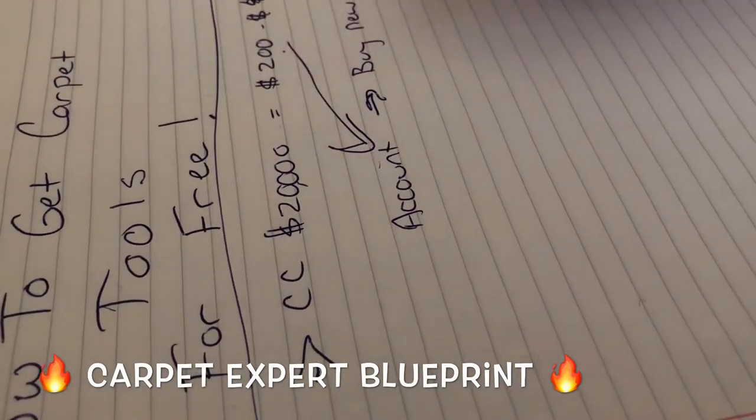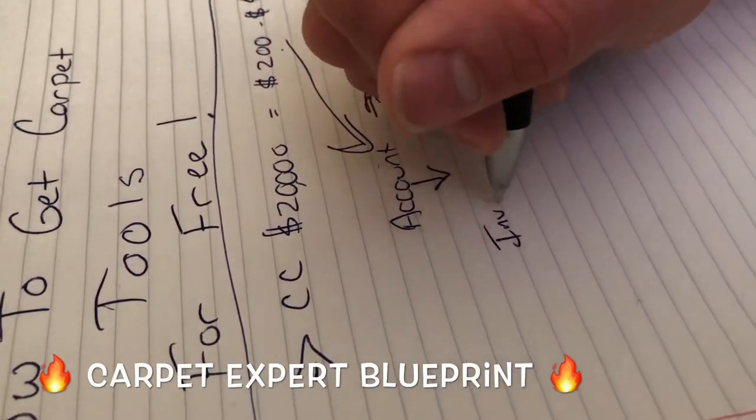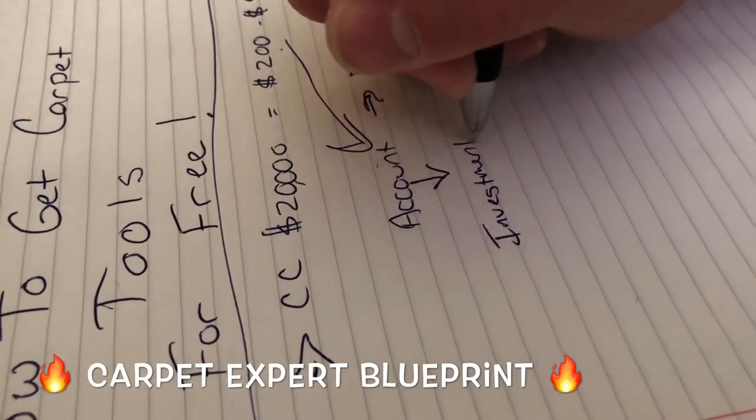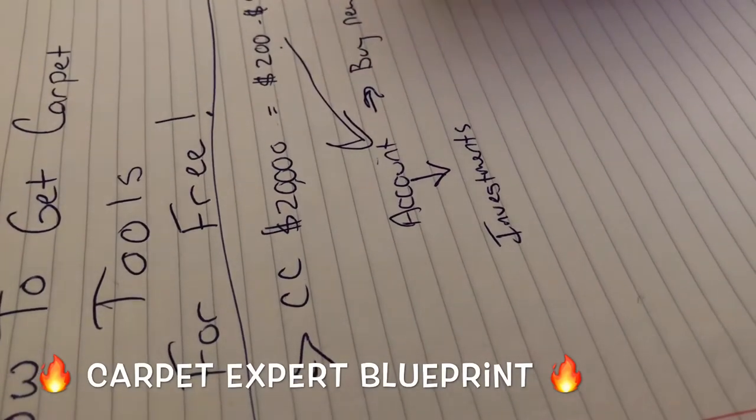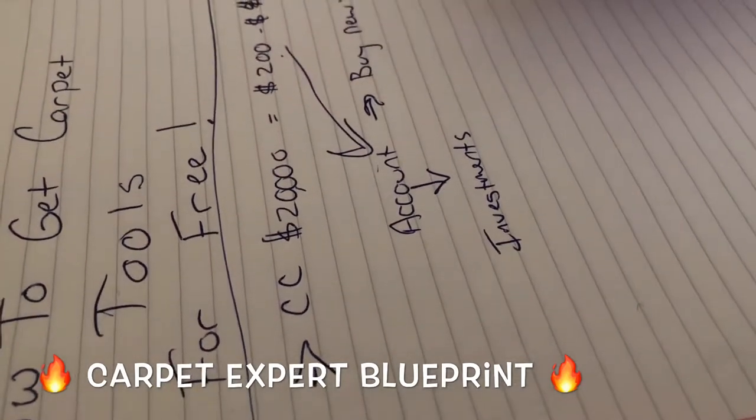Then I get a kickback from that each and every month. So rather than buy tools, you could buy investments. You could actually be buying shares in Mohawk, Home Depot, Lowe's — companies that you're already shopping in. Support them as well and they'll give you a little piece of the action every quarter.